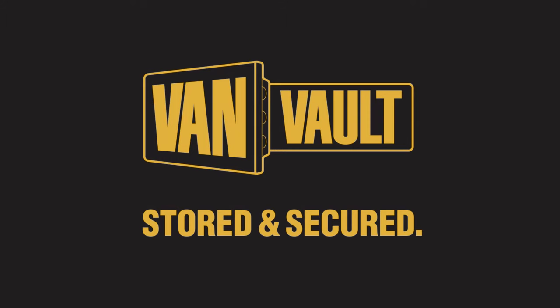Let's stop making it easy for thieves. Vanvolt — stored and secured.